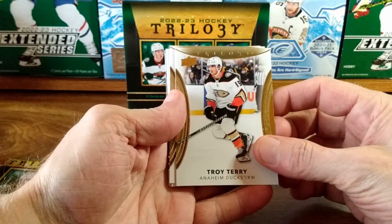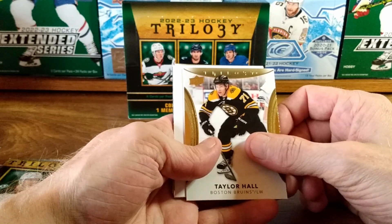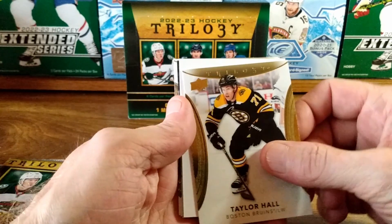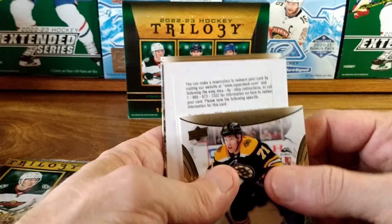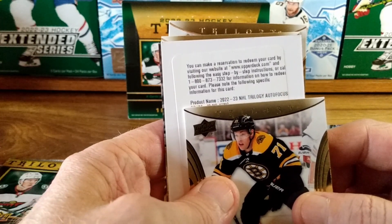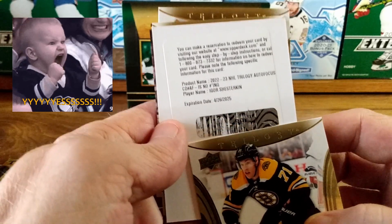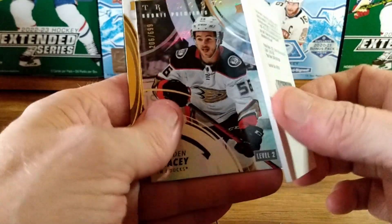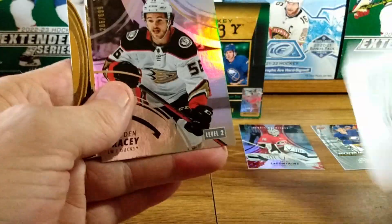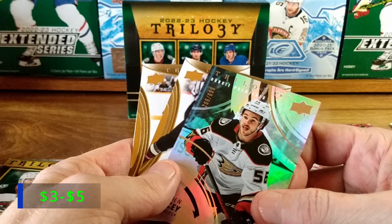Second pack! Troy Terry, Taylor Hall — oh man! We got a redemption, and it is an NHL Trilogy autofocus Igor Shesterkin. Looks like it's already been half-scratched — thank goodness. Also a rookie premieres Braden Tracy level two, 206 out of 699.